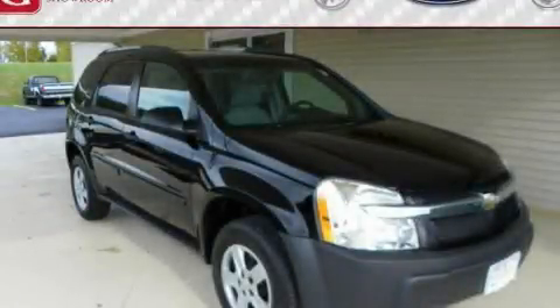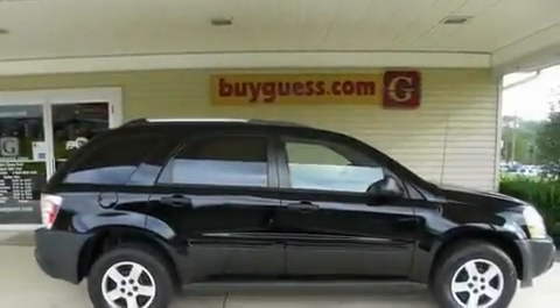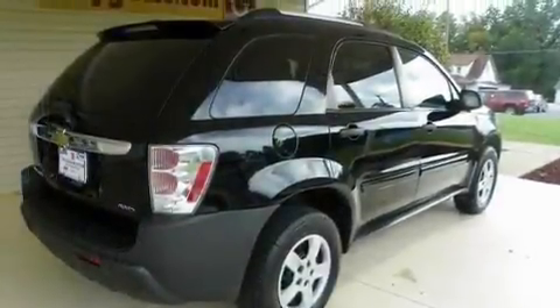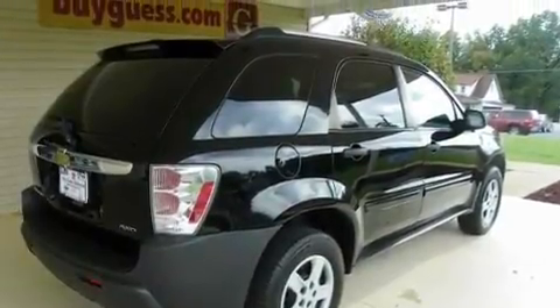This is a 2005 Chevrolet Equinox, a great blend of utility, comfort, and style. It has a 3.4-liter six-cylinder engine, an automatic transmission, and all-wheel drive.